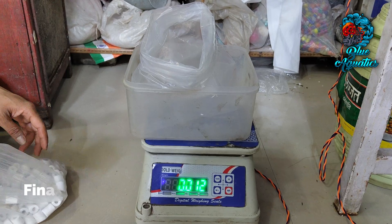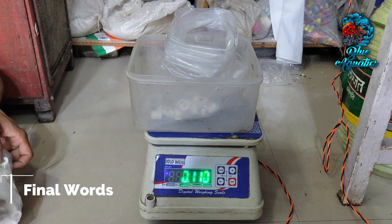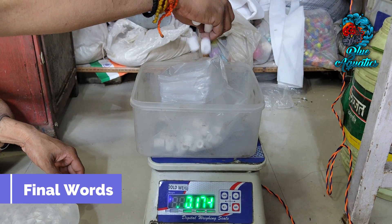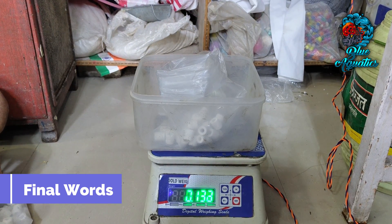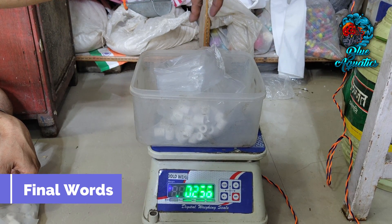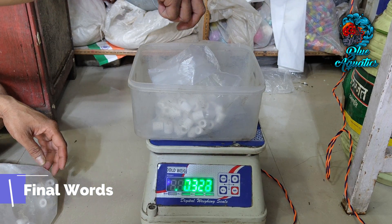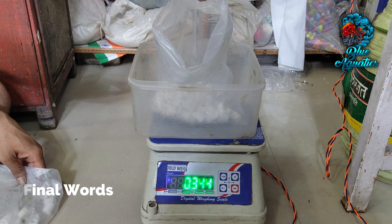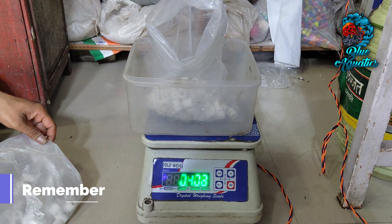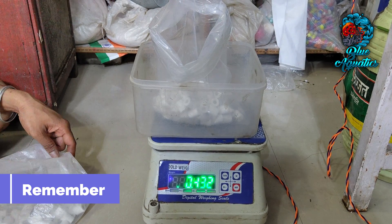To sum up, as guardians of aquatic life, your choices reverberate through your aquarium's inhabitants. Selecting the right quantity of ceramic rings provides your aquatic residents with a thriving habitat where waste is efficiently managed, ensuring their health, happiness, and longevity while enhancing the visual splendor of your aquatic world. Embrace the science behind ceramic rings and witness the transformation of your aquarium into a harmonious haven where life flourishes. Every decision you make as an aquarist shapes the destiny of your aquatic realm.